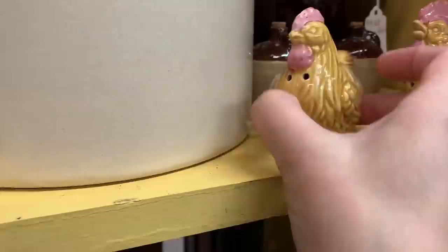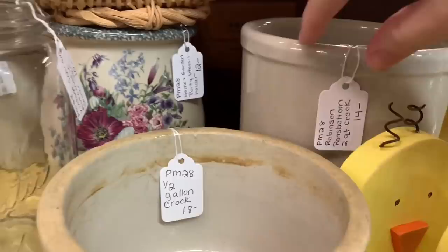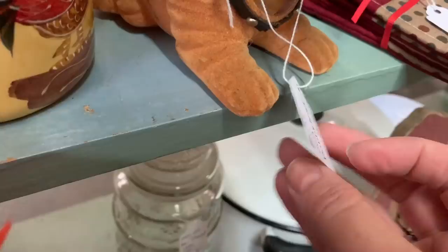These were cute too — chickens. I debated getting these, four bucks. Who collects chickens? You could easily flip a pair of chicken salt and pepper shakers. Now these are crocs — I love these crocs. I know they're highly collectible.